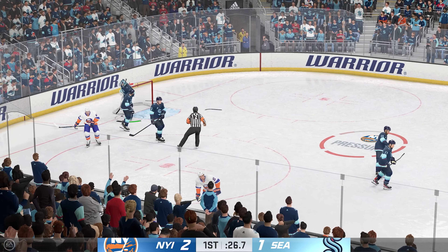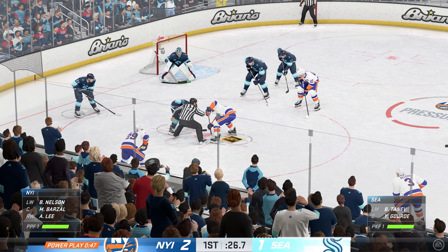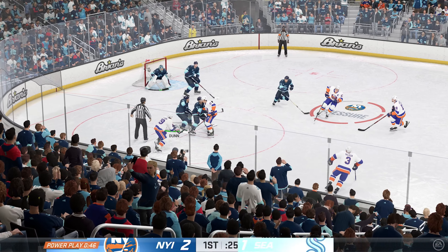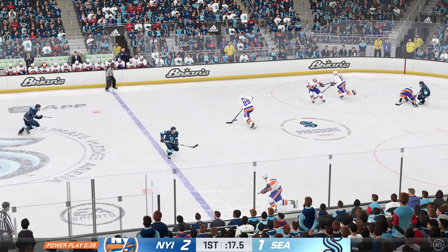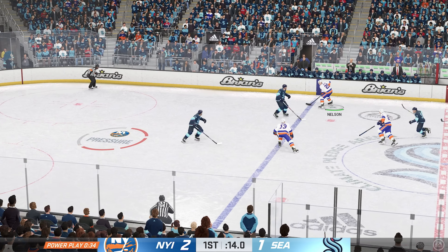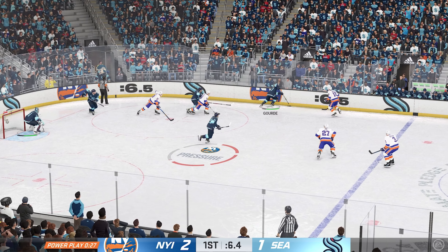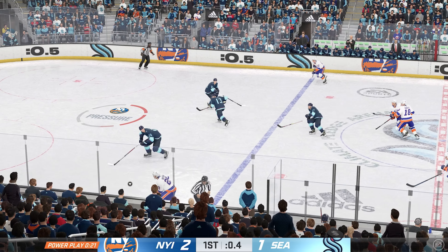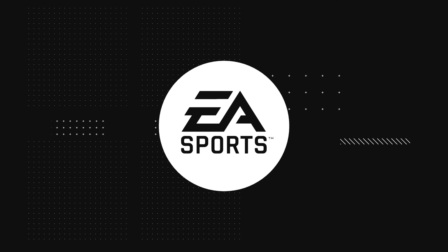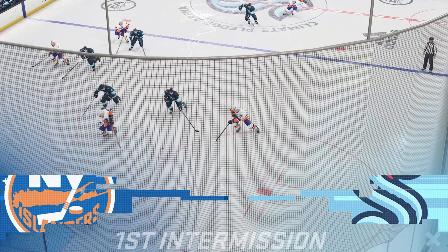27 seconds on the clock. Fords ready for the draw as they continue to be shorthanded. With the centers tied up, he swoops in to take possession. Puck cleared from the defensive end. Tries to get it over to Lee. Carries the puck through the neutral zone. No quarter given as they battle for the loose puck along the boards. A lot of people excited as this opening period comes to an end.